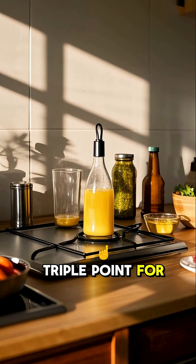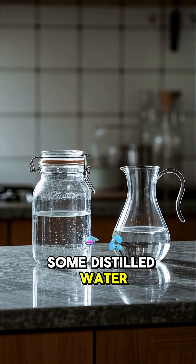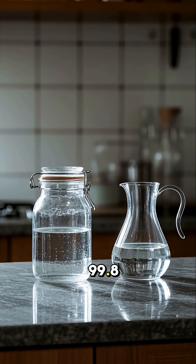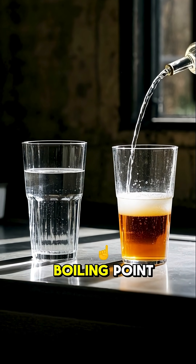If you want to see the triple point for yourself, you can actually do it at home. You just need some distilled water, a jar with a lid, and a pot. Distilled water is 99.8% pure — that's important because the impurities in tap water can affect the boiling point.